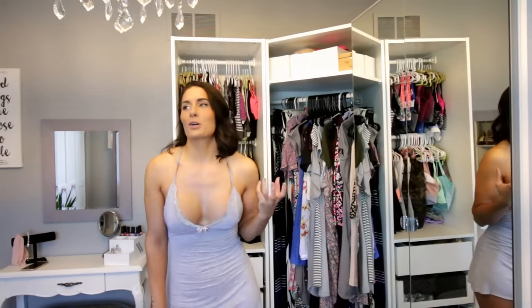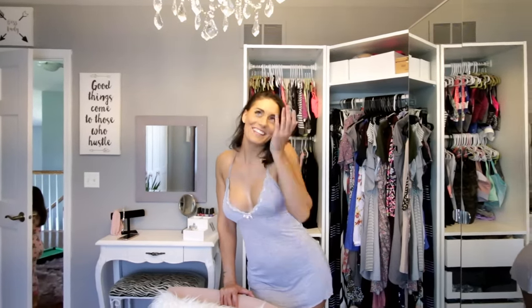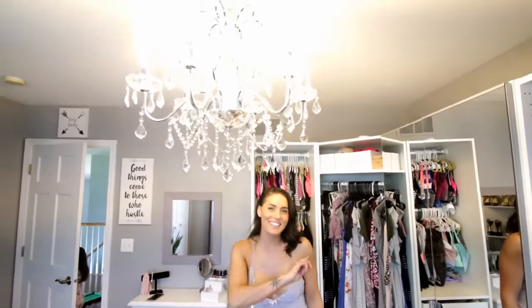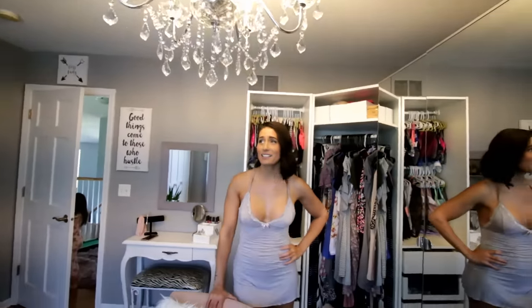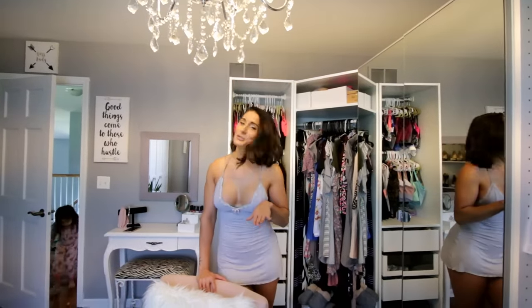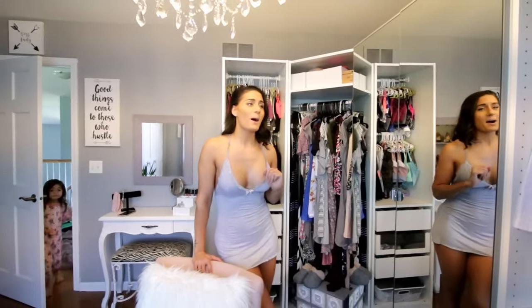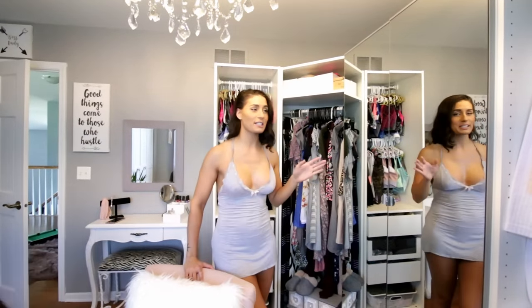I wanted it to feel more homey, more glamorous, more girly. It's just so girly! So slowly we kind of built up and it took a while — it was very hard to do interior design. Thankfully we have two brains going at it. What inspired it all was when I pretty much told him I need to reorganize my closet somehow.